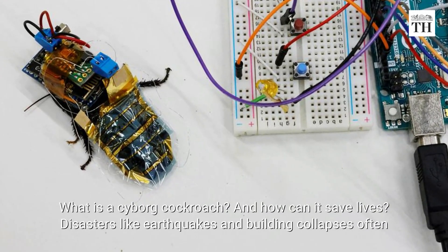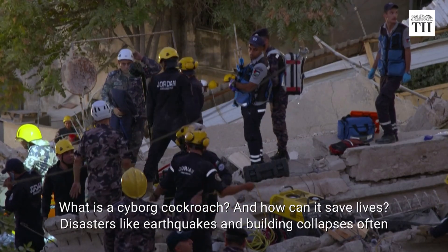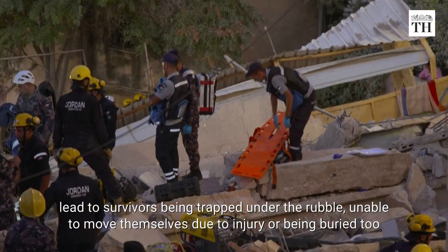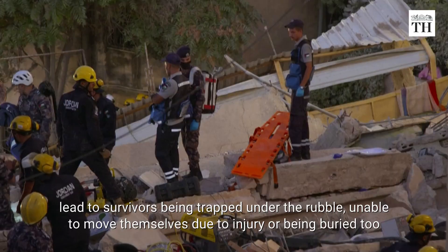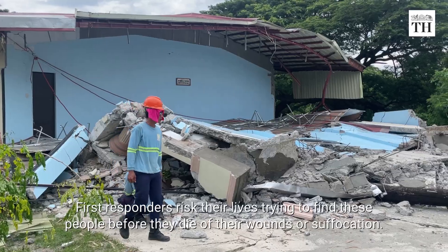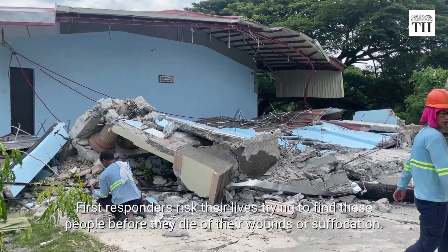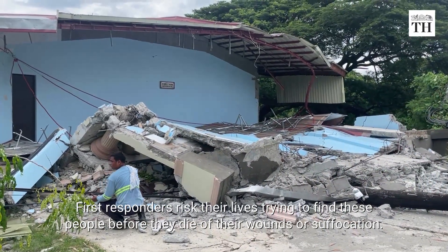What is a cyborg cockroach and how can it save lives? Disasters like earthquakes and building collapses often lead to survivors being trapped under the rubble, unable to move themselves due to injury or being buried too deep to call out for help. First responders risk their lives trying to find these people before they die of their wounds or suffocation.